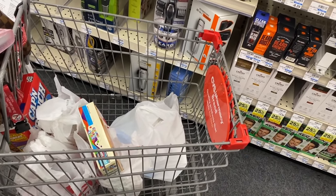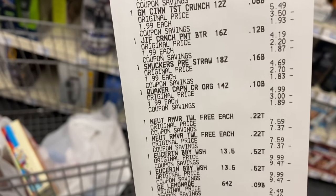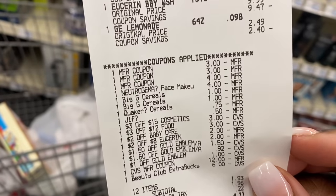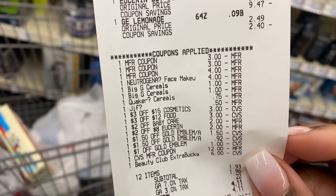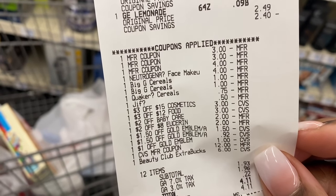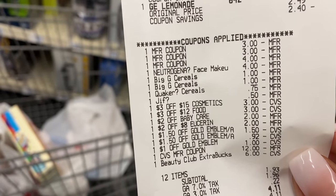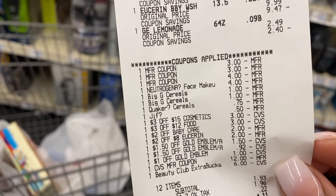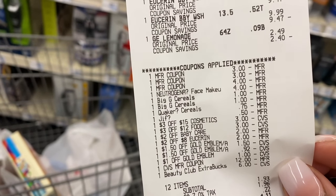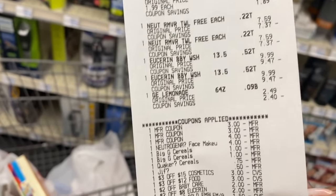That transaction went pretty well. Let me show you a close-up of the receipt — there's the trail mix, cinnamon toast crunch, Jif, Smucker's, Captain Crunch, the two Neutrogena, and the two baby washes. Those GM digitals glitched and both came off — so if you have two of those, both will likely come off with two boxes. The only issue was one of my Gold Emblem CRTs reduced to $0.92 for some reason. Because of that, my total came to $1.93 after using $18 in ExtraBucks — a $6 beauty buck from last week and a $12 ExtraBuck.